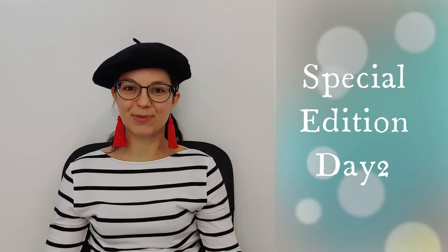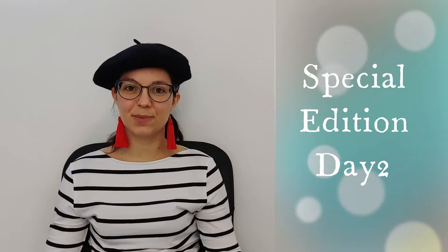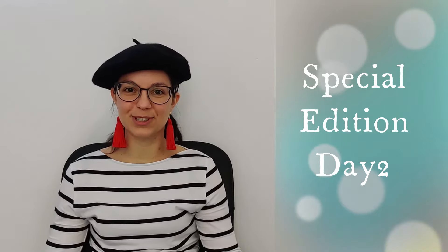Bonjour! I am Bernice from French Tutoring Fun. Bienvenue! If you don't know me yet, I am a French tutor and I have a blog, FrenchTutoringFun.com. So go and discover me.